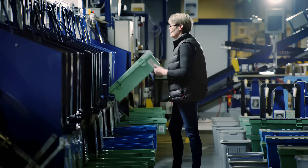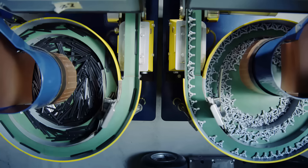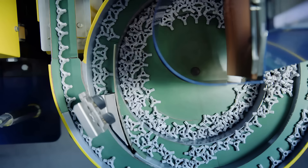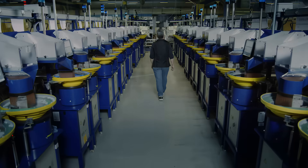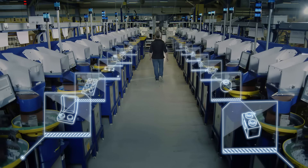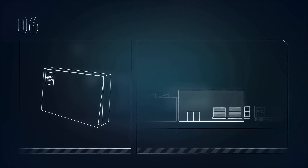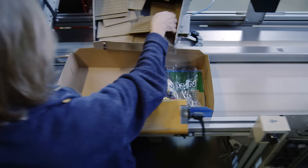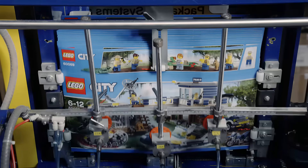In the first part of the packaging process, counting machines ensure that elements are put in small production boxes. One by one they are weighed and measured to secure the right numbers in each box. The bricks to be included in just one bag in a complete Lego set are placed in rows of counting machines. The content of each production box is then automatically put in a plastic bag. The bags are dropped into open Lego boxes along with the building instructions and large special elements. The most efficient packaging lines pack over 50,000 boxes every 24 hours. Now the boxes are closed and sealed.